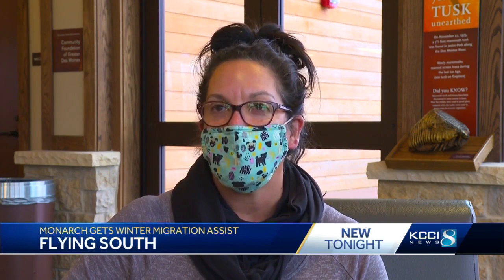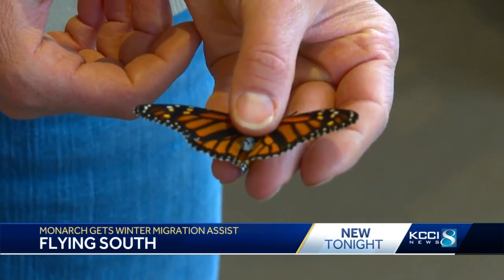I couldn't say no. Patty Loving recently moved to Iowa from Texas. Down there, she found a love of raising and releasing the butterflies, especially because monarch populations in the wild are decreasing. When she saw the Facebook post, she knew what she had to do.